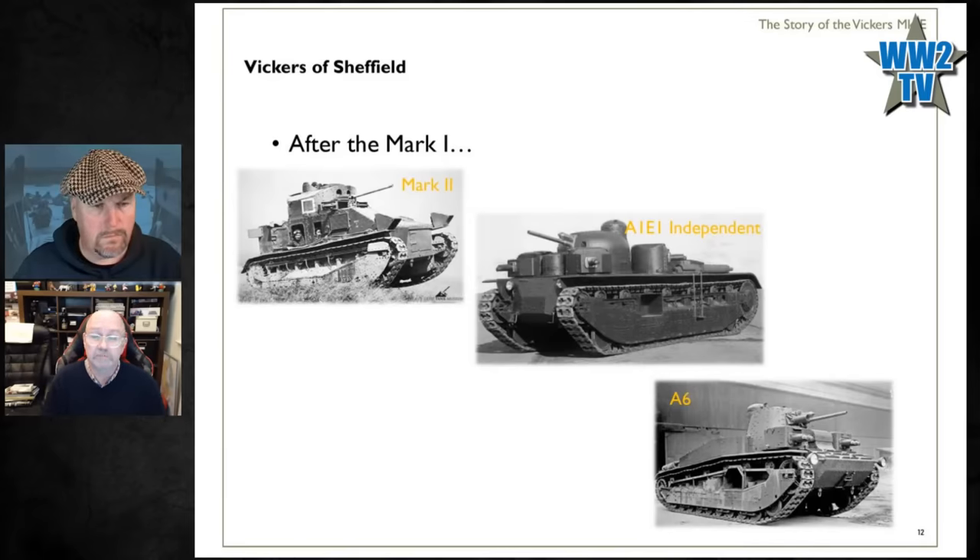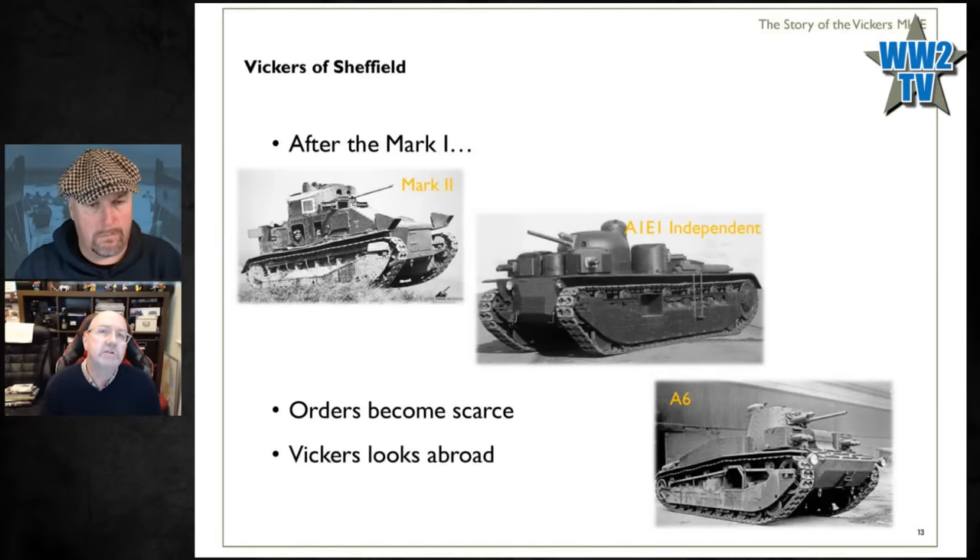At this point Vickers thinks: we've built a load of Mark Ones and Mark Twos, they don't want our Independent, the A6 isn't great either — we're not making much money. Research and development costs a lot and you only recoup that when you start selling lots. With the British Army's military budget falling year after year — and by 1928 the Wall Street Crash followed by the Great Depression squeezing budgets further — they start thinking about exporting tanks. The British government doesn't want the latest technology passing to potentially enemy countries, so an agreement is reached: Vickers can export, but the government has a veto on state-of-the-art equipment.